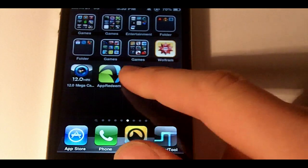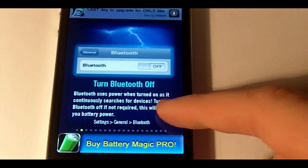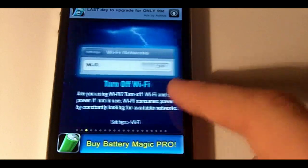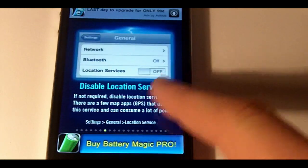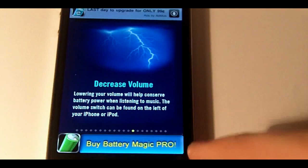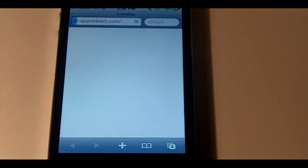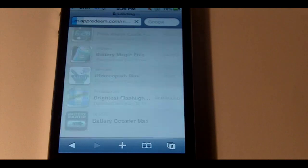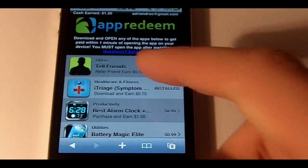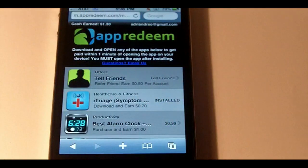Okay, it's now installed. All you have to do is open it up — this one is something to do with batteries. You don't even have to pay attention to the app if you don't want to. Now that it's opened, just hit the home button and go to App Redeem. It sometimes takes a few minutes but usually works pretty fast. It says I earned $1.30 — before it was $1.15, so I earned $0.15 just from doing that.